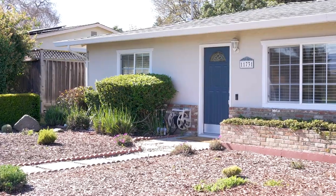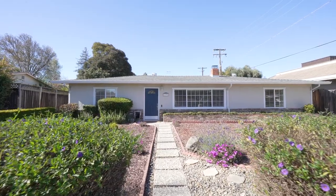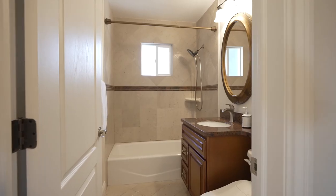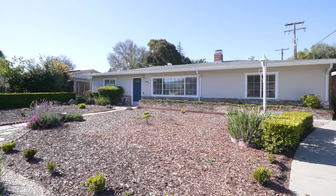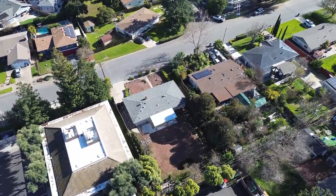Welcome home to 11731 Southwood Drive. This West San Jose home has a Saratoga address and postal jurisdiction. It boasts four bedrooms and two full bathrooms in a 1,660 square foot home on an expansive 10,032 square foot lot.